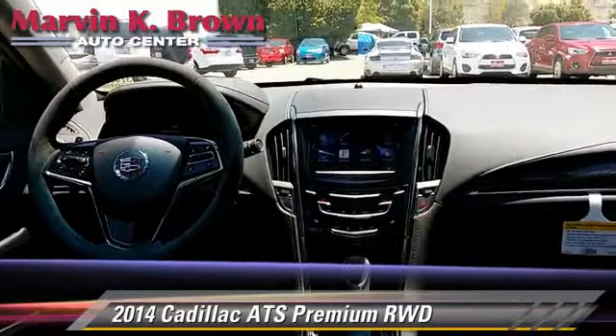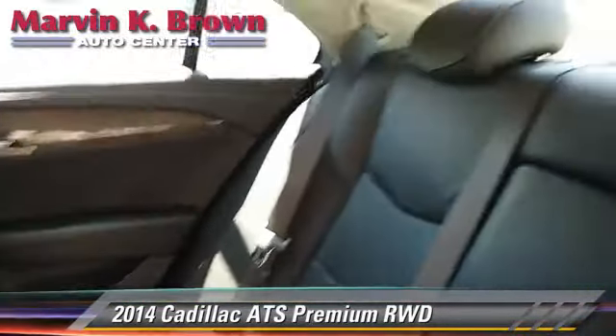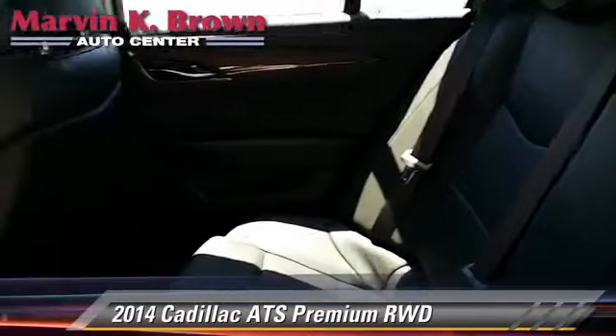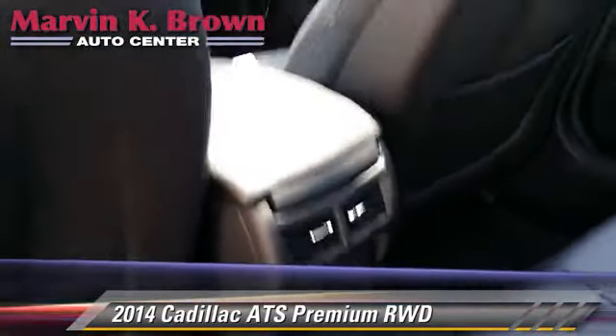Comfort and convenience features include Bluetooth wireless, satellite radio, navigation system, and backup camera. Give us a call to schedule your test drive today.